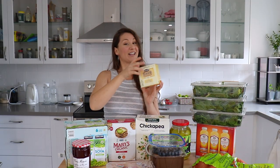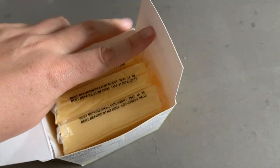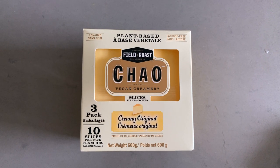This is a very exciting find at Costco — it's the Chao Creamy Original Vegan Slices made by Field Roast, and it's a three pack for only twelve dollars. If you buy Chao at regular grocery stores here in Toronto they're usually about six to eight dollars for just one package, so getting three for twelve dollars is a really good deal. The expiration is also January 2022, which gives me a decent amount of time to go through them. Exciting new vegan find at Costco!